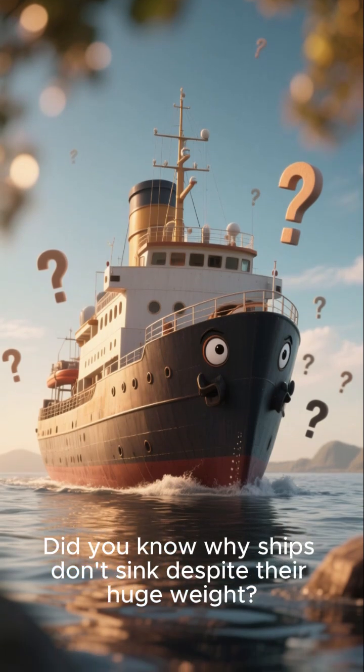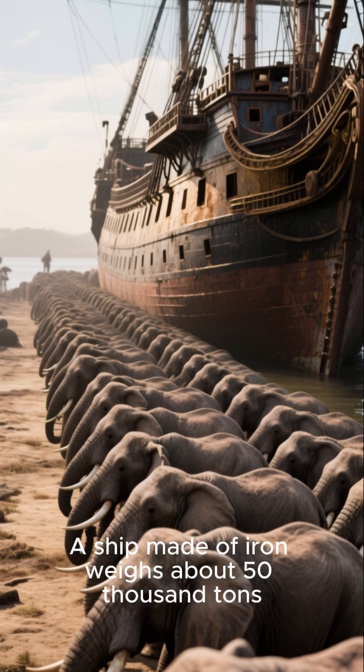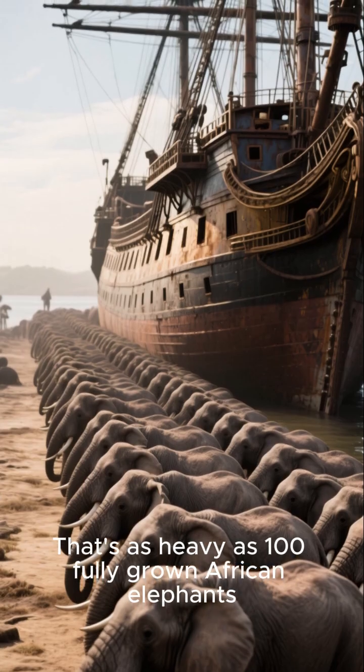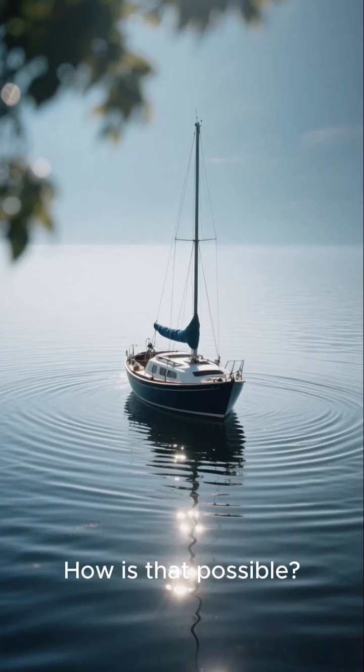Did you know why ships don't sink despite their huge weight? A ship made of iron weighs about 50,000 tons — that's as heavy as 100 fully grown African elephants — yet it can float on water without sinking. How is that possible?